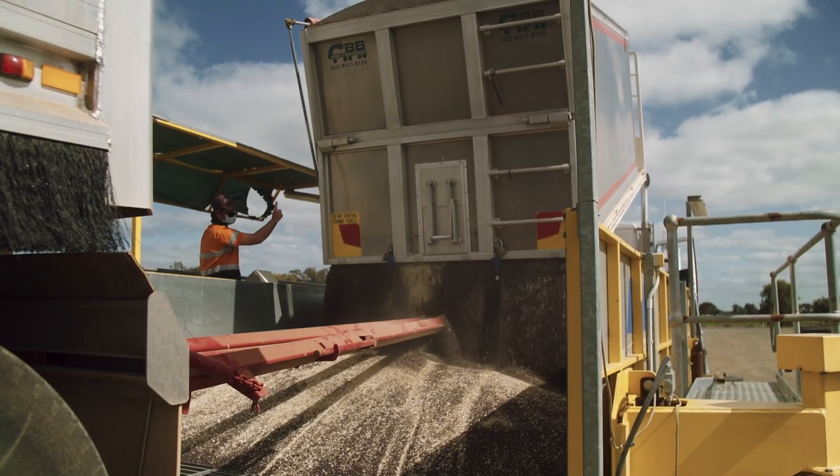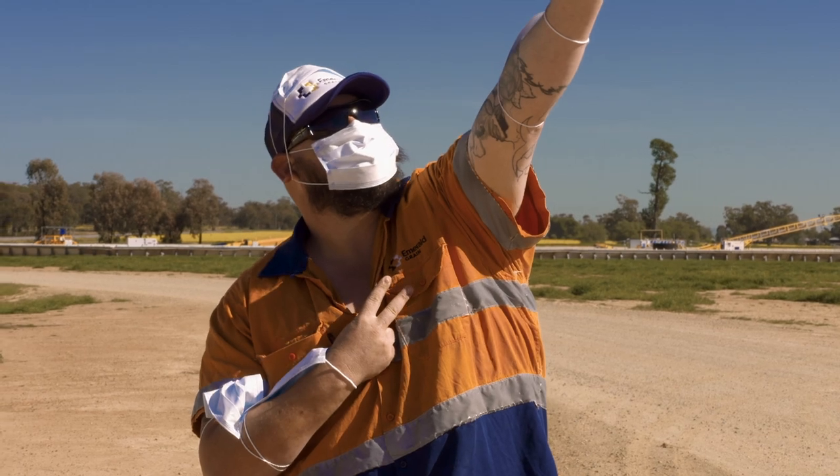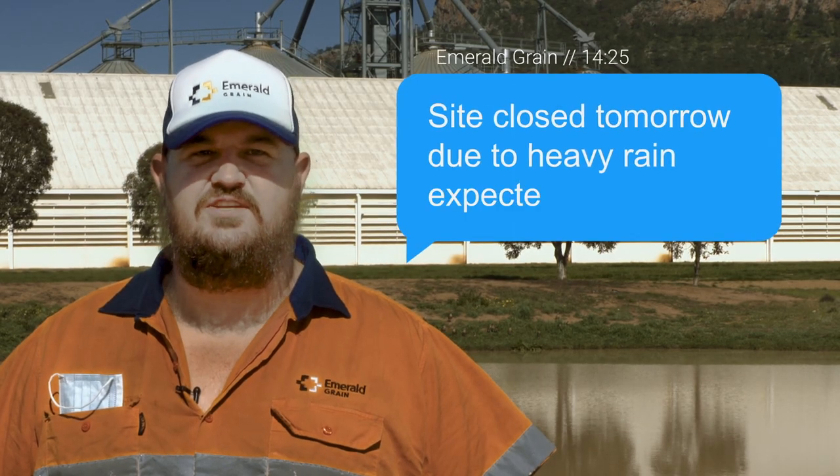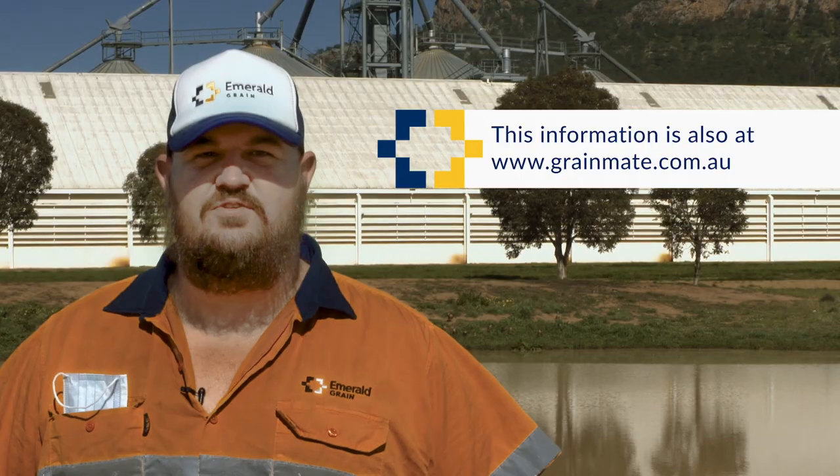While Chris is unloading, I'd like to remind you that it's important that we've got your correct contact details. We're not going to call you at absurd hours or forward you funny pictures, but we will email and text you regarding any updates happening at your local site, such as changes to segs or weather events that might impact site opening times. This info is also available at grainmate.com.au.